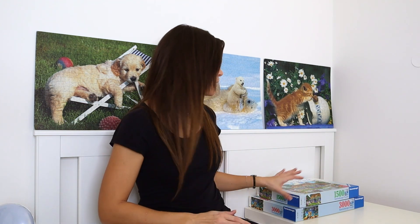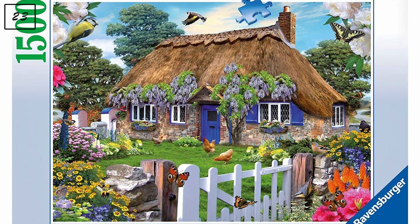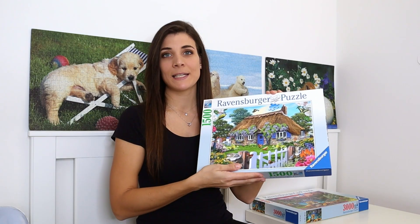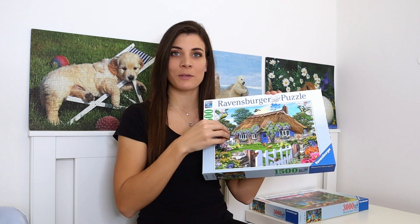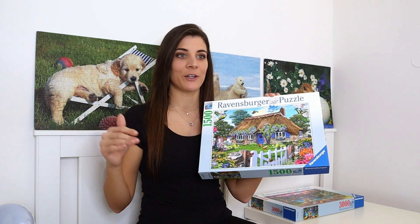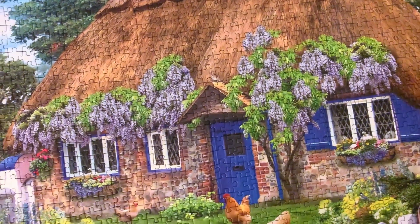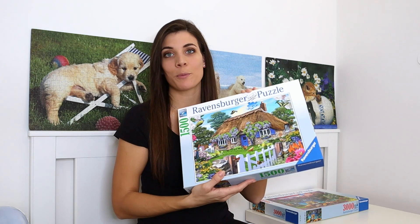Now moving on to the larger-count Ravensburger puzzles. The first is a 1500-piece puzzle called 'Cottage in England,' which I've already assembled. It wasn't too bad — I don't think there's that much difference between a thousand and a 1500-piece puzzle for me personally. From 2000 onwards it gets way harder. It was quite easy with very specific colors and Ravensburger's specific cut shapes, which always helps.